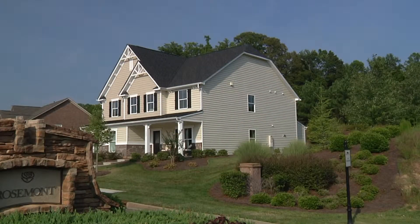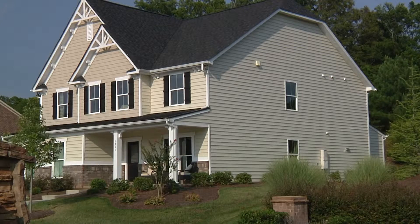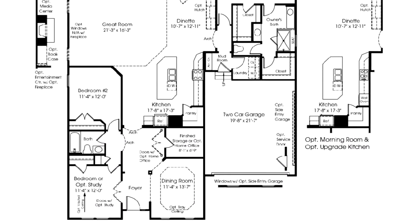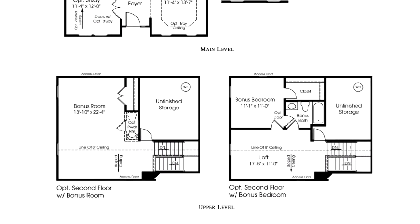Ryan Homes are known for functionality and efficient use of spaces. At Rosemont, you can find your favorite from among multiple award-winning floor plans. Each home offers a variety of options, like bonus rooms, first floor guest suites, and more, so you can customize your home to fit your unique needs and lifestyle.